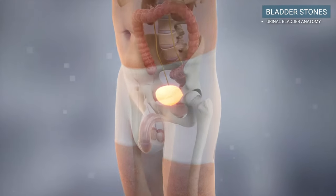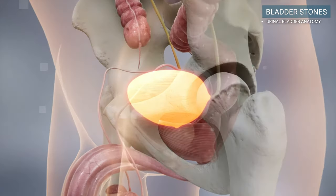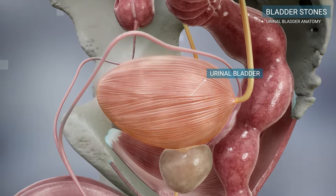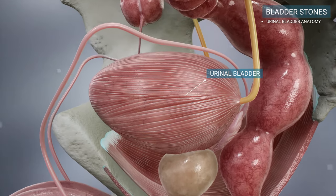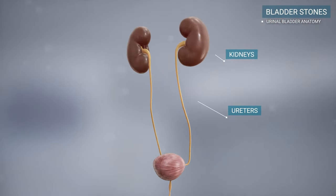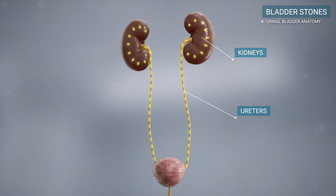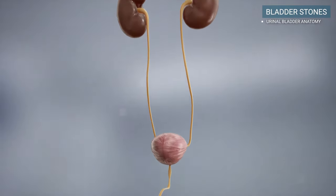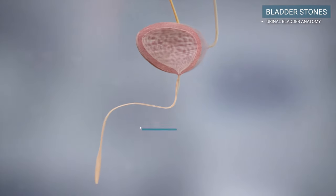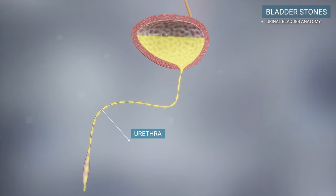The bladder is a balloon-shaped muscle that serves as the storage pouch for urine. Urine is made in the kidneys and travels down two tubes called ureters to the bladder. From the bladder, urine flows through the urethra to the outside of the body.